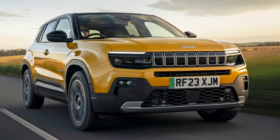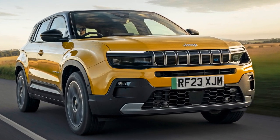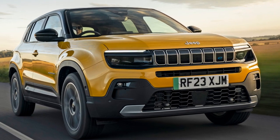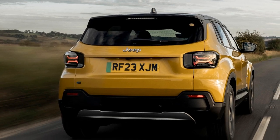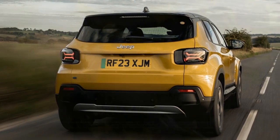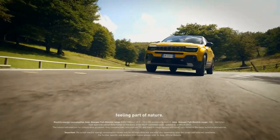Having already experienced the EV version, we recently tested the base Avenger equipped with a 1.2-liter gasoline engine and a manual transmission to see how this configuration fits the urban SUV lifestyle, modern styling, and functional interior.